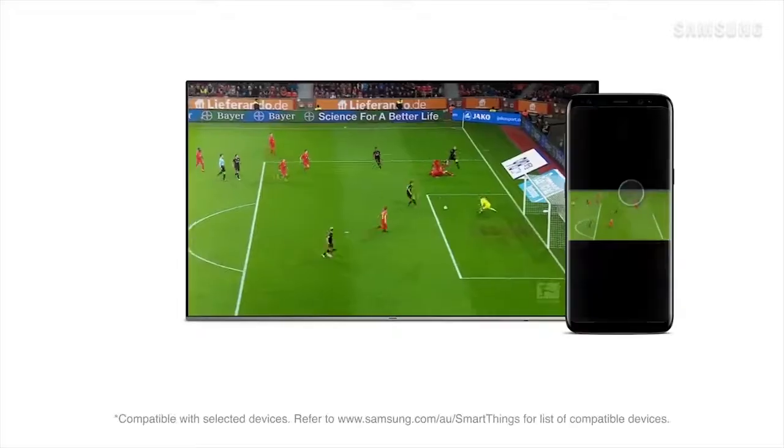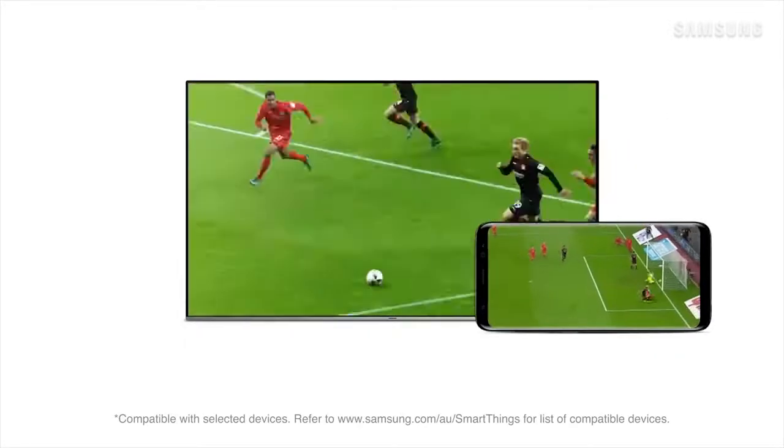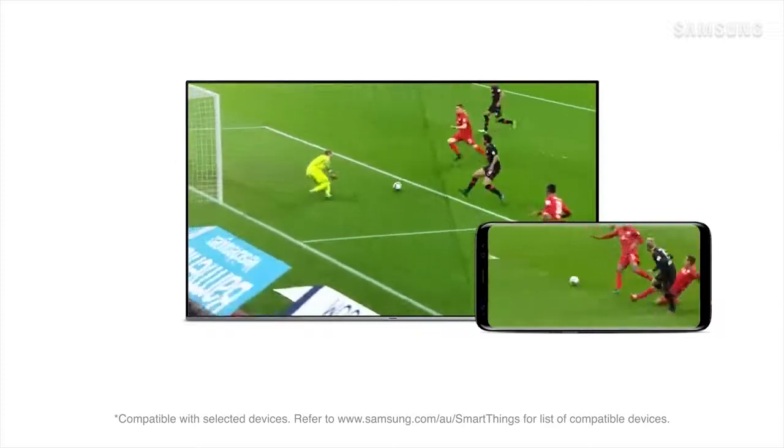SmartThings is another clever feature. It allows you to seamlessly control and monitor your compatible smart devices from your TV in one convenient application. So whether you're watching an action-packed movie or the big game, engross yourself in every detail and emotion with this impeccably designed 82-inch Premium UHD TV from Samsung.